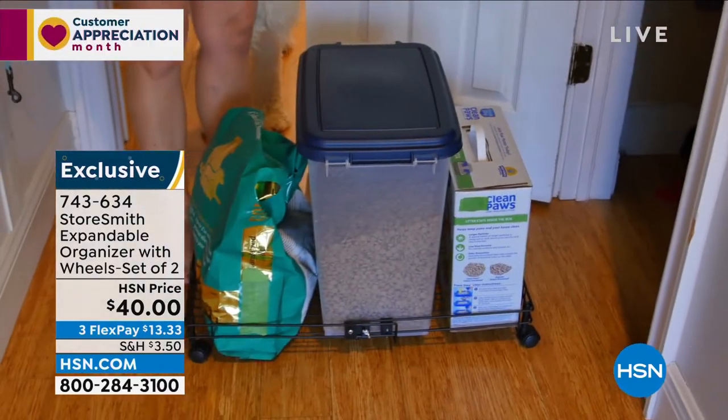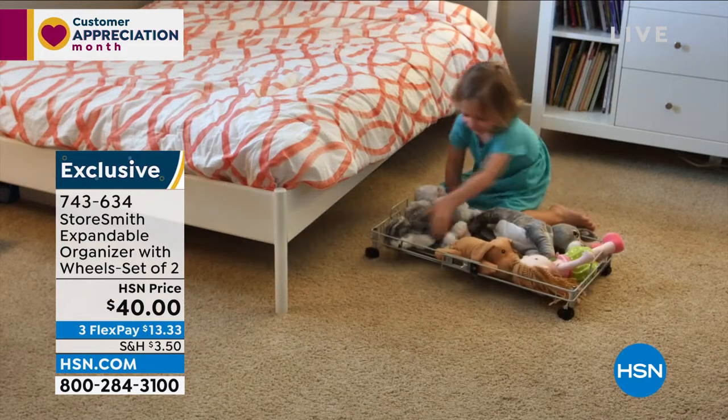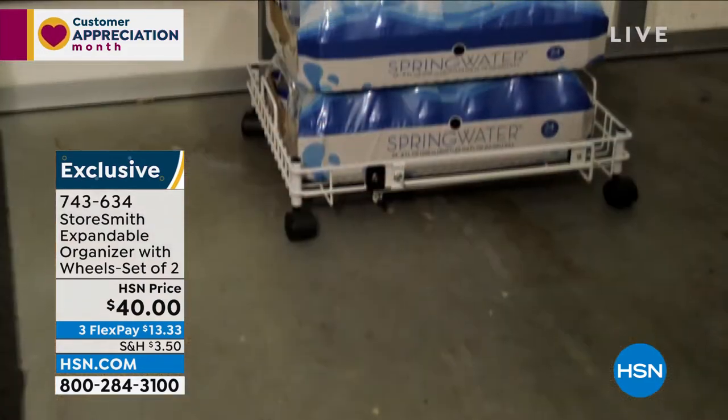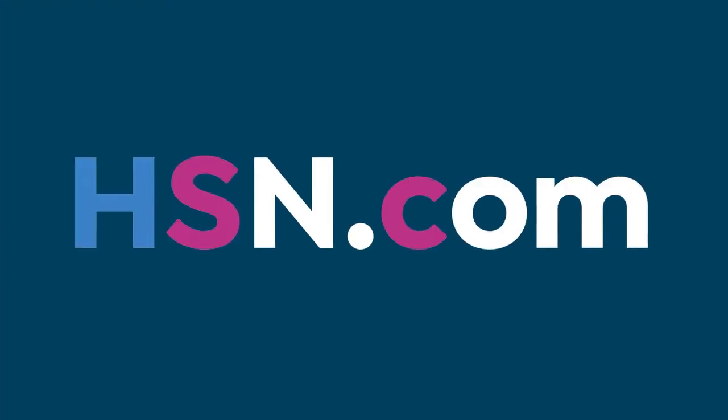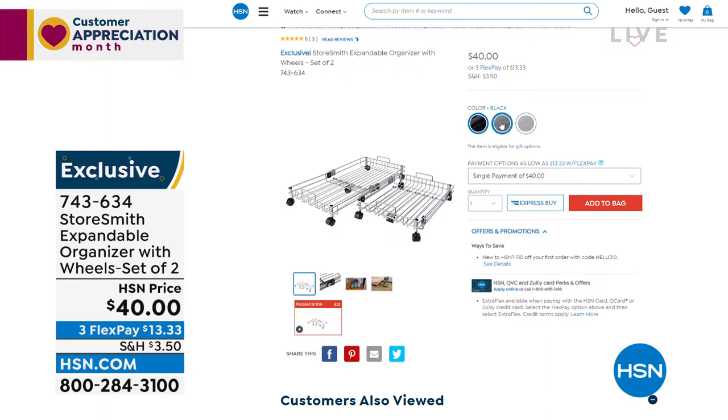You're getting two of these expandable organizers. They expand so you can put a lot inside, making everything very easy to move. Look — all the kids' toys right there under the bed. A couple of colors to choose from: black, gray, and white. Head over to hsn.com to pick your color before they go.